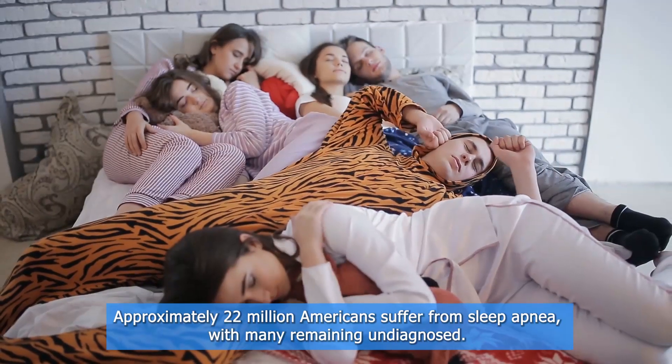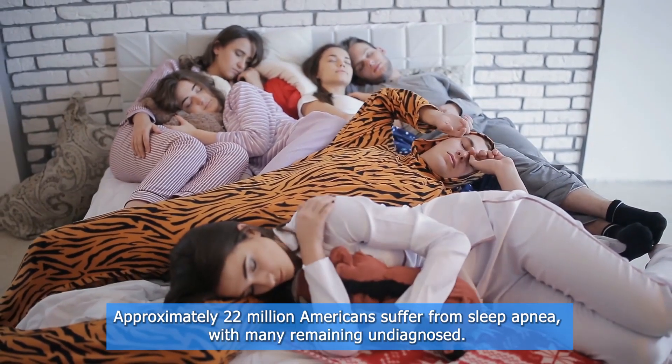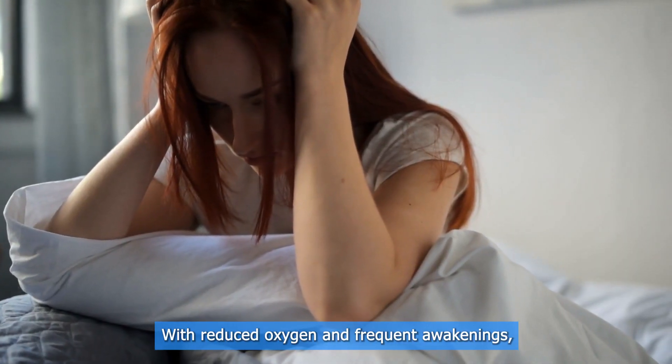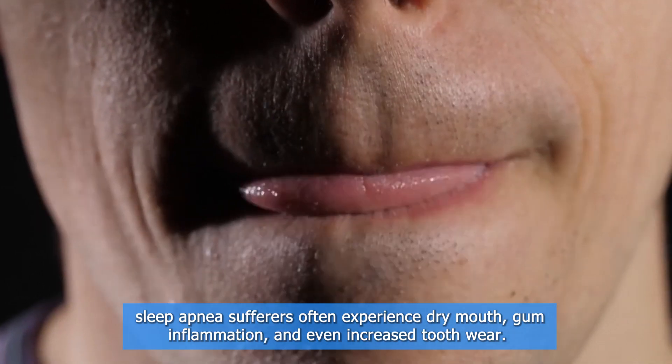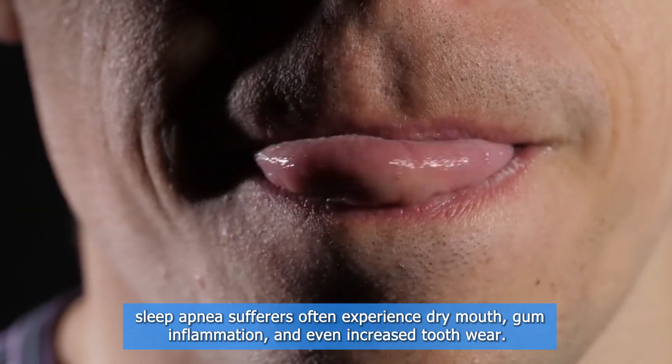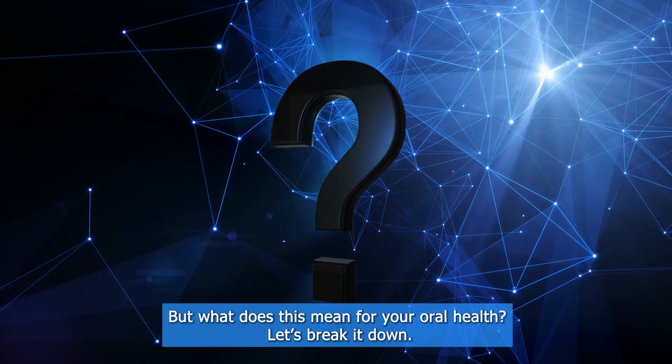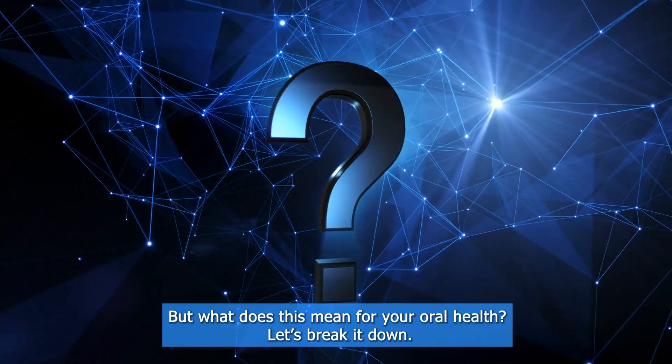Approximately 22 million Americans suffer from sleep apnea, with many remaining undiagnosed. With reduced oxygen and frequent awakenings, sleep apnea sufferers often experience dry mouth, gum inflammation, and even increased tooth wear. But what does this mean for your oral health? Let's break it down.